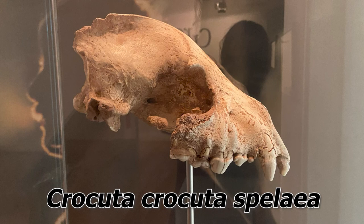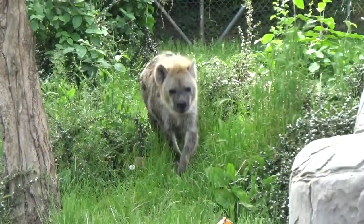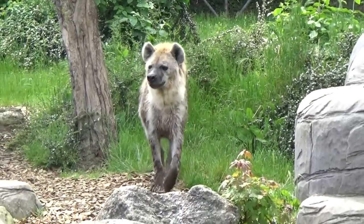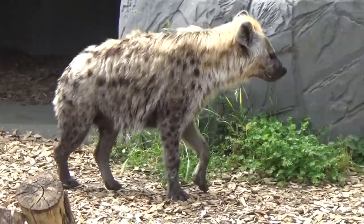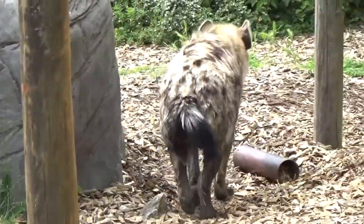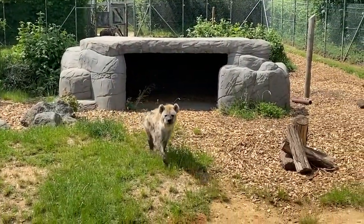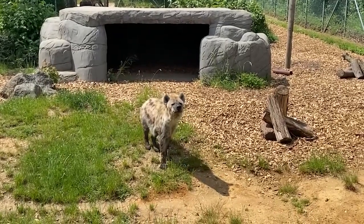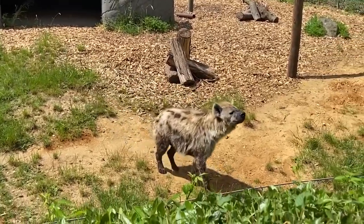Cave hyena is its colloquial name; its full taxonomic name is Crocuta spelaea. From both anatomical and genetic studies, the cave hyena is closely related to the modern spotted hyena — so much so that it is considered a subspecies. However, there are some differences in size: the modern spotted hyena weighs around 70 kilograms when fully grown, with females slightly larger than males, whereas the cave hyena was a much bigger, more robust animal weighing in at about 102 kilograms.